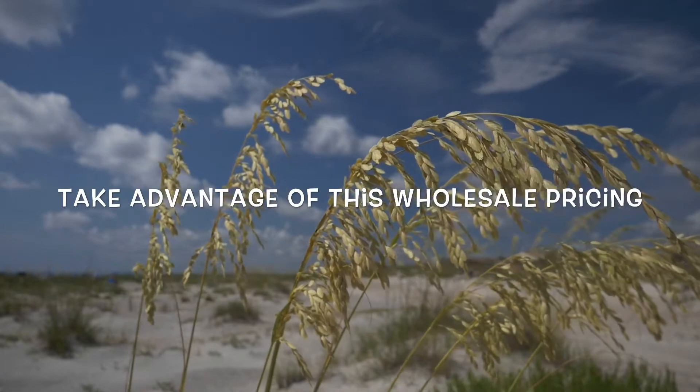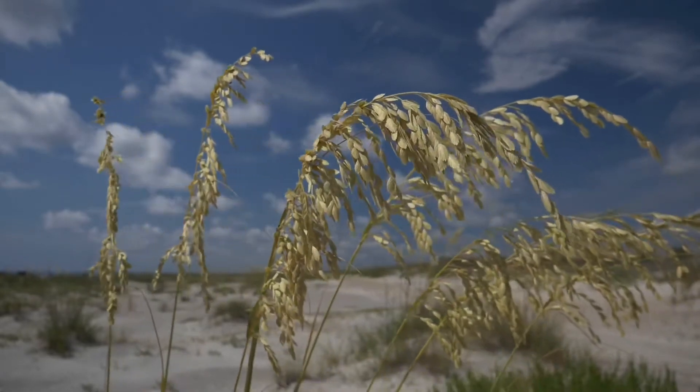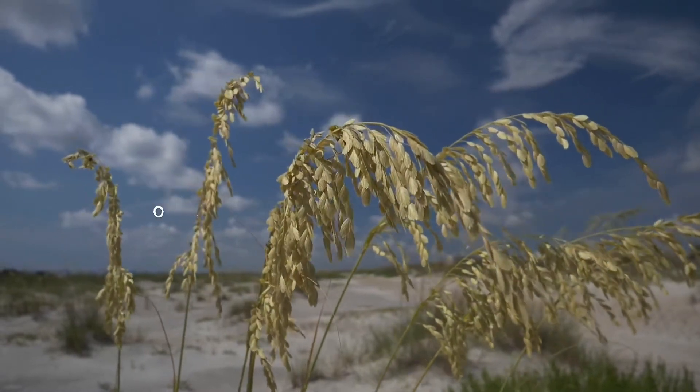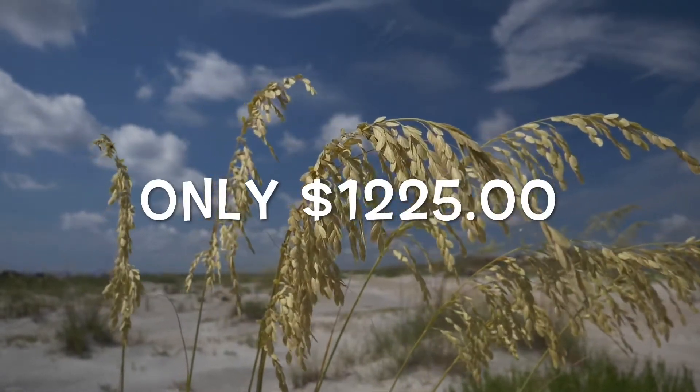Now on this particular property, you could swoop this up for only $25 down and $25 a month for 48 months — basically $1,200 to own a fantastic property.